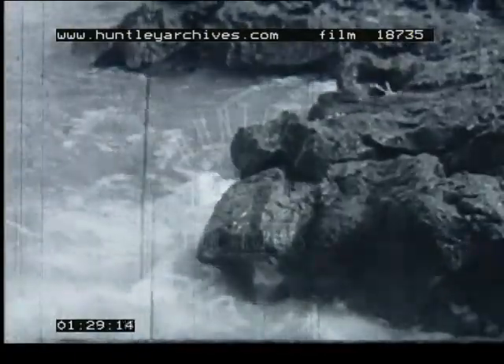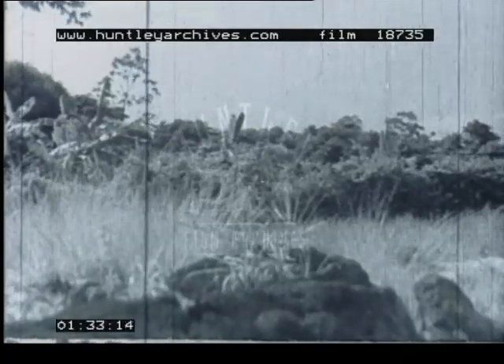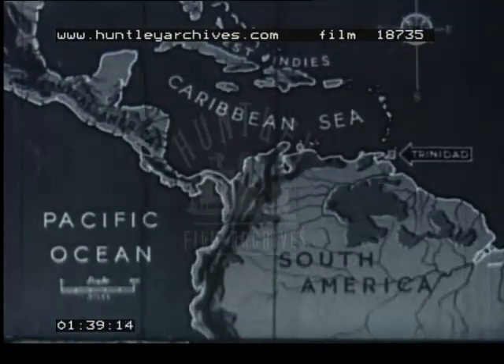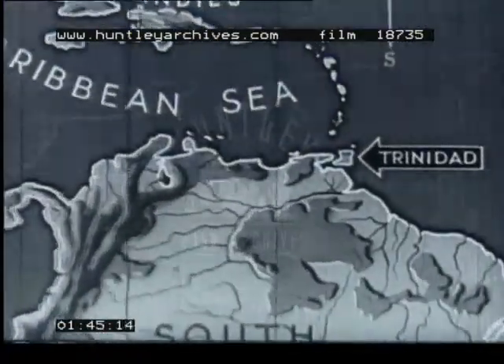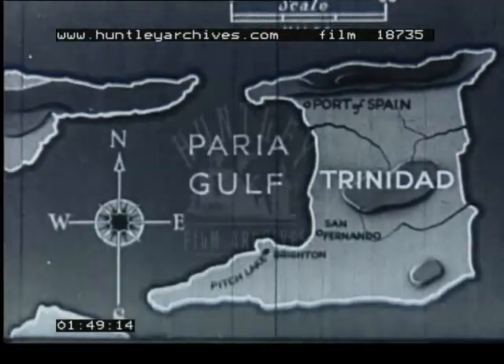These are the shores of La Brea, Trinidad, showing the overflow of asphalt onto the seashore. It is the second largest island of the British West Indies, being situated well within the tropics, about seven miles off the coast of Venezuela in South America. It is about eight times the size of the Isle of Man.